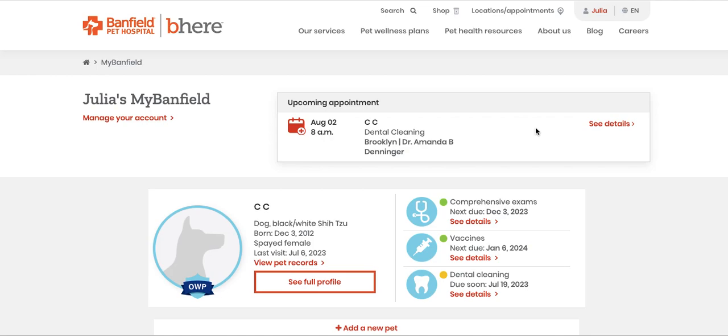Vaccine records for your dog to get a grooming — this is what you do if you use Banfield. It used to be very easy for me to find vaccine records, but they've changed the website and now it's a lot less intuitive. So that's why I made this video, mostly for myself, but maybe it will help you too.